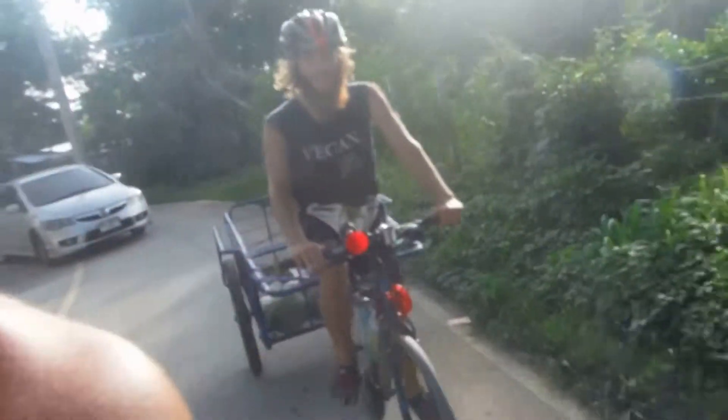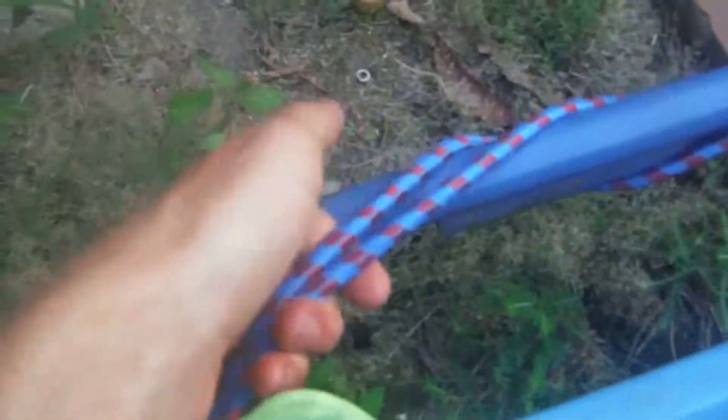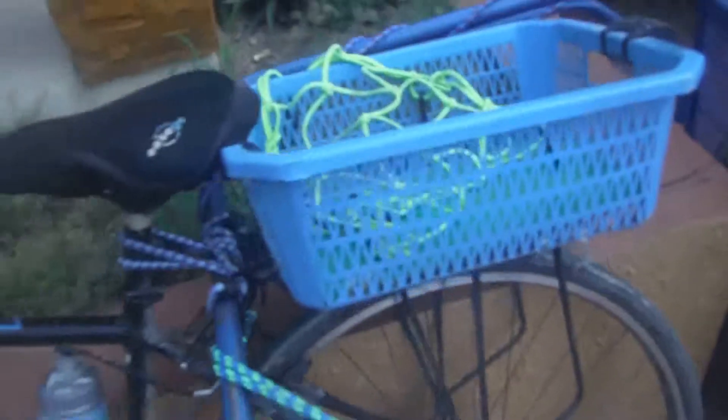Thanks Joe for lending me your trailer — you can see it's so handy attached to my bicycle. It's pretty simple really: this blue bar handle thing goes up and over my basket, and then I just tied some bungee cord around it, with bungee cords on either side to keep it centered.